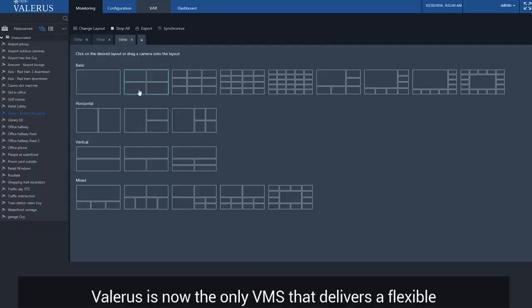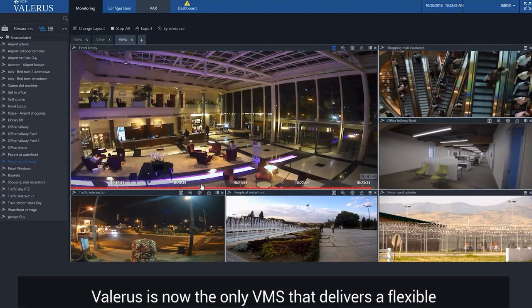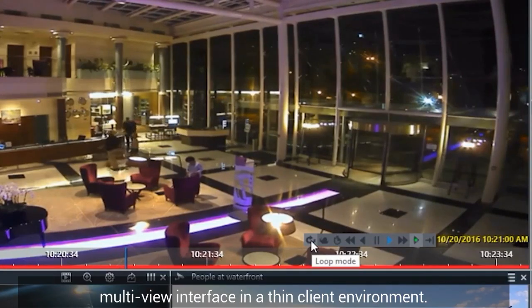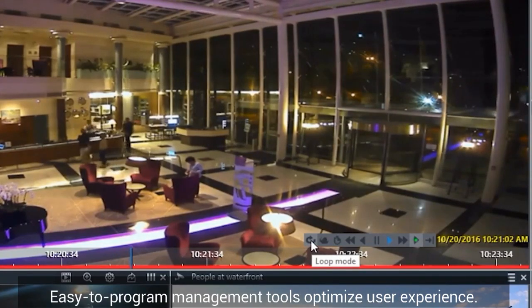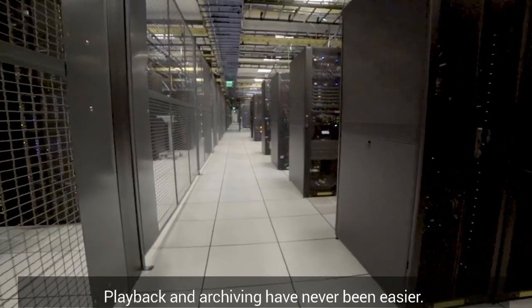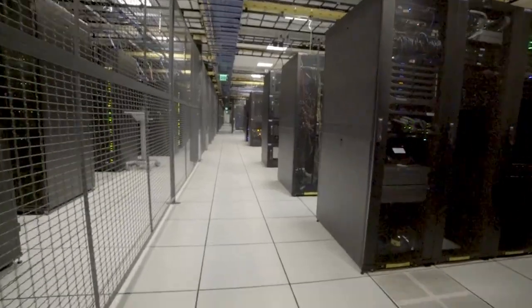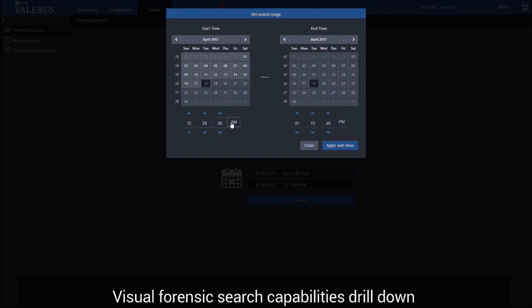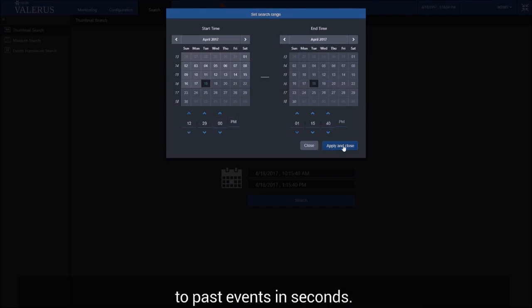Valeris is now the only VMS that delivers a flexible multi-view interface in a thin client environment. Easy-to-program management tools optimize user experience. Playback and archiving have never been easier, and visual forensic search capabilities drill down to past events in seconds.